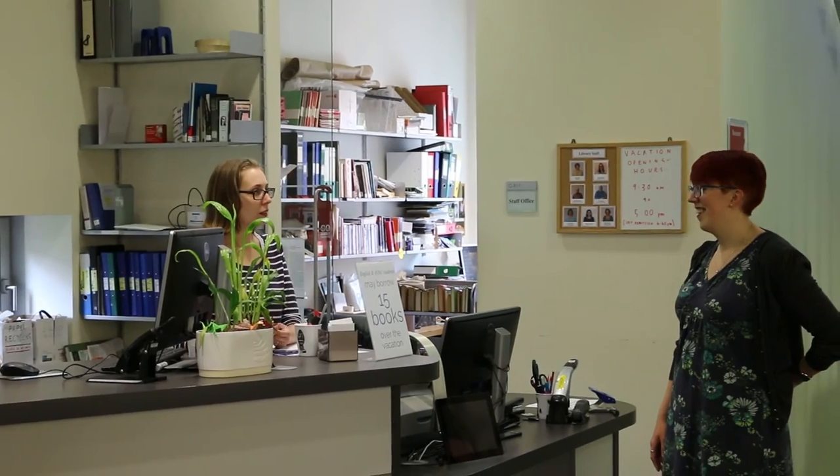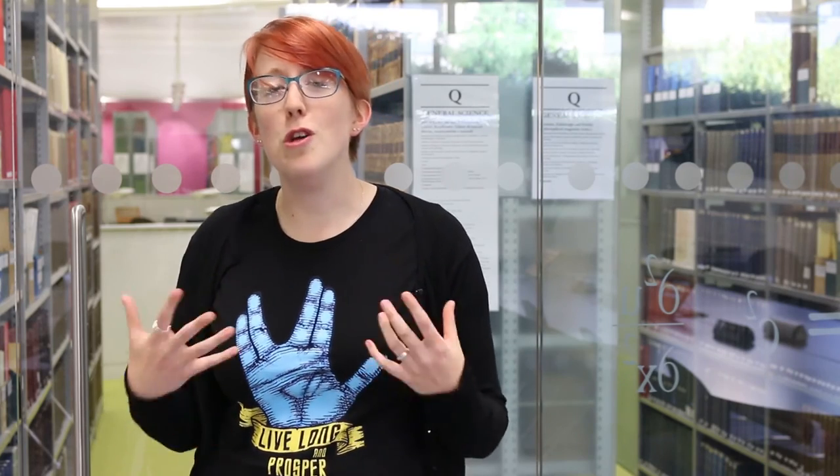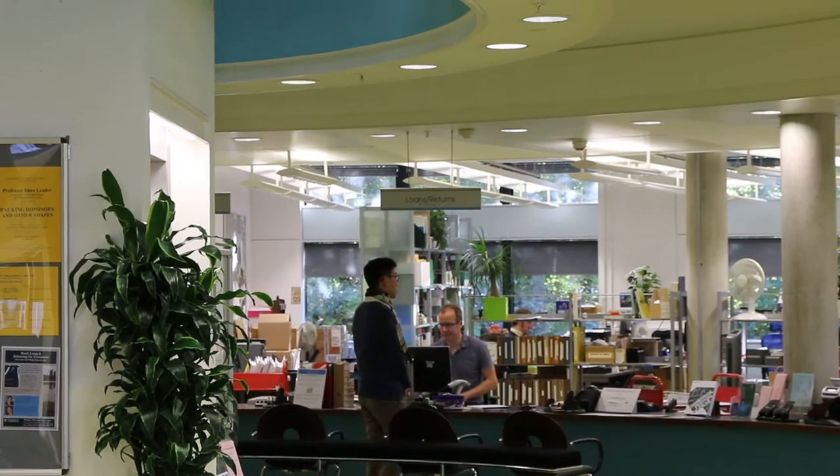We've seen it all and there is no such thing as a silly question — we've probably had that same question from about ten other people already. So use your library, in person or remotely.